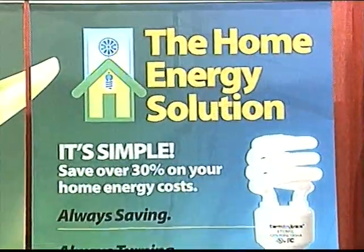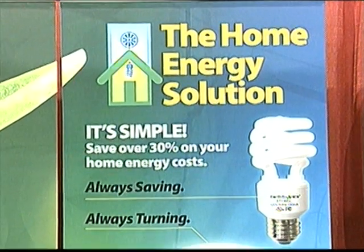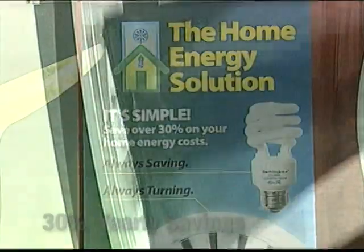The home energy solution also includes an Earth Bulb compact fluorescent light bulb kit, making the combined energy savings over 30%. The Honeywell wind turbine's patented design maximizes efficiency,